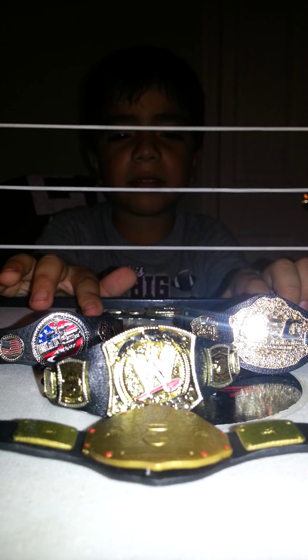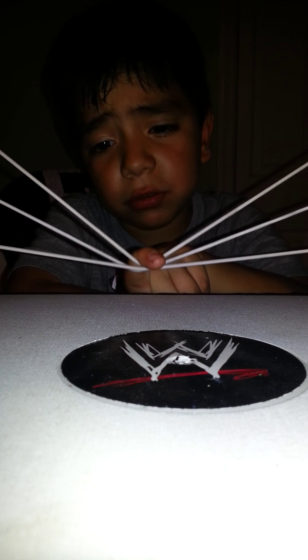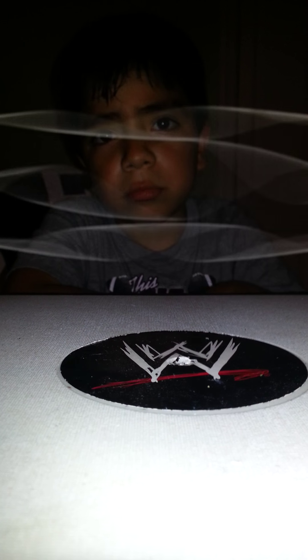Thank you everybody for watching. We could take like a snapshot or something because this is really awesome. We're going to put all the belts together. Alright, now we're going to review all of the belts. We'll show you all the ones we have: Intercontinental, tag team, thank you everybody for watching this video, world heavyweight, other world heavyweight, USC, United...